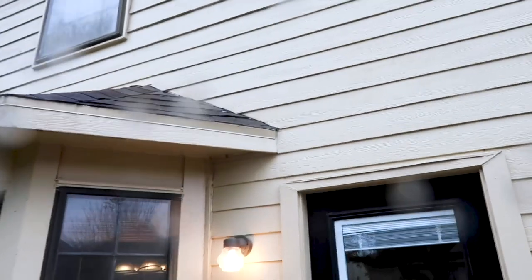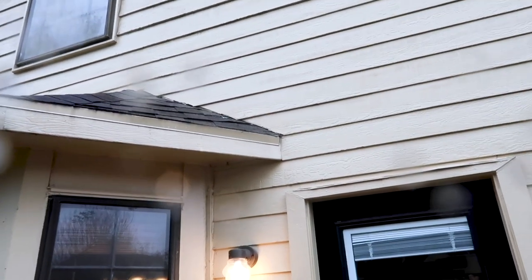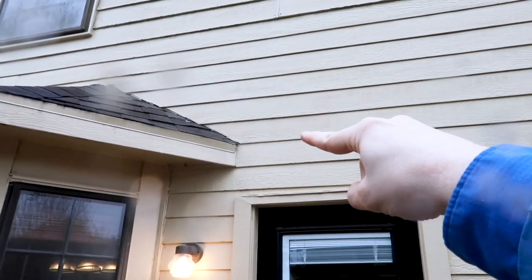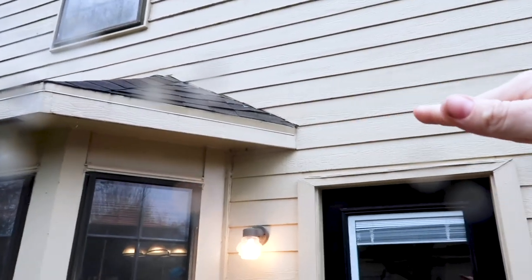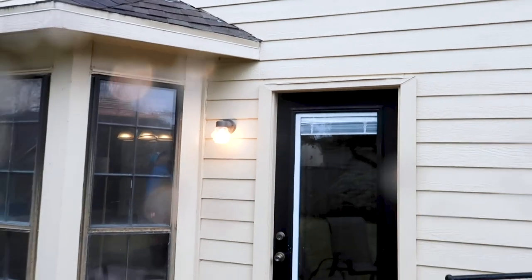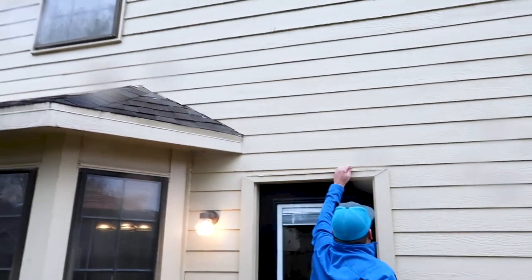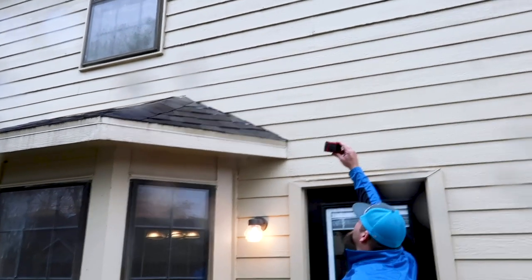Whoever installed this new siding — this hardy plank or fiber cement — it needs to be two inches off the roof. Also, kick-out flashing has to be installed here. You can see water is going to be rolling off the roof and running right into the door. It can easily get behind the siding in that location, so it is required by both manufacturers that kick-out flashing be installed.